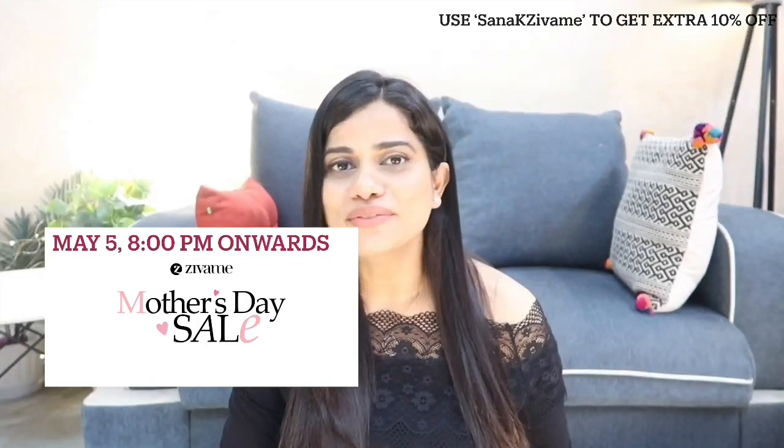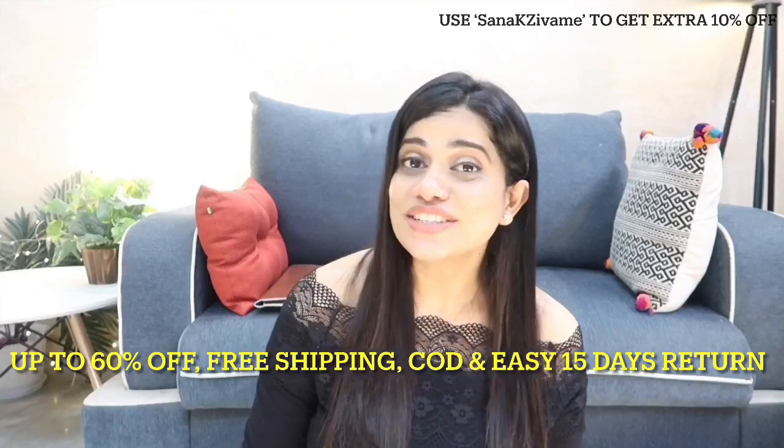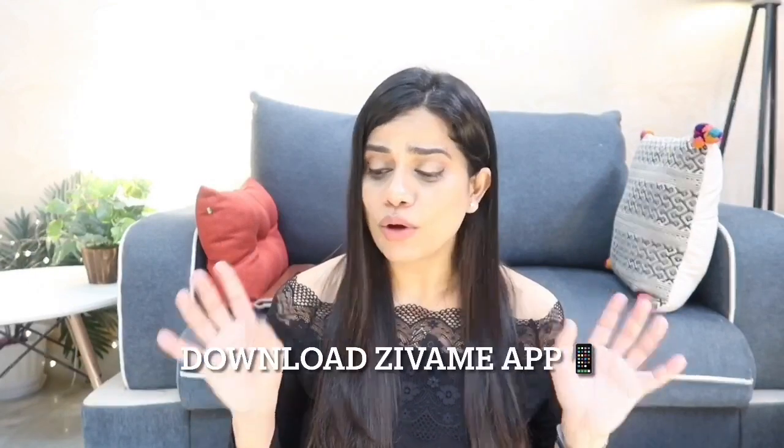That was my small haul from Zivame. Make sure you make use of this Mother's Day sale starting on the 5th at 8 PM onwards. You can download their app and get up to 60% off, free shipping, cash on delivery, and an easy return policy. Use my coupon code for an additional 10% off. Shop for your mom, shop for yourself — shop for comfort and luxury at a very affordable rate. I'll leave the links in the description box below. Thank you so much for watching, take very good care of yourself, love you all, bye!